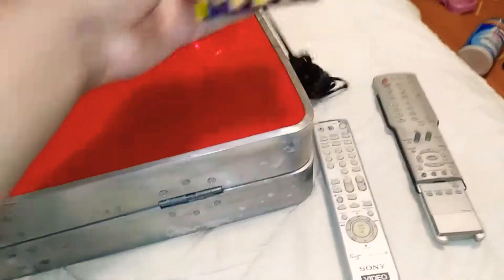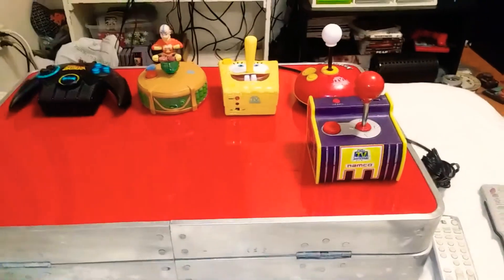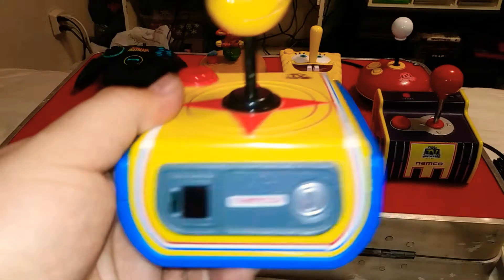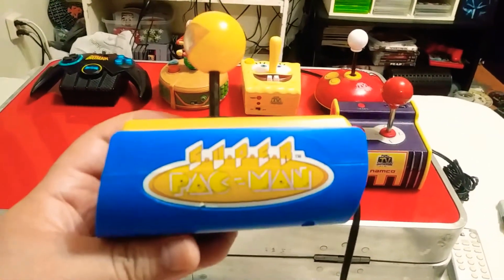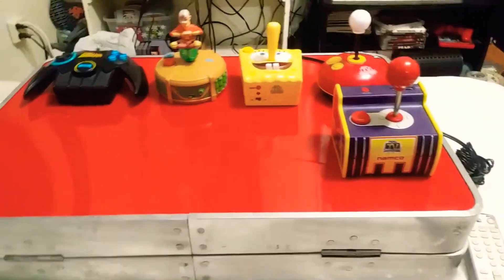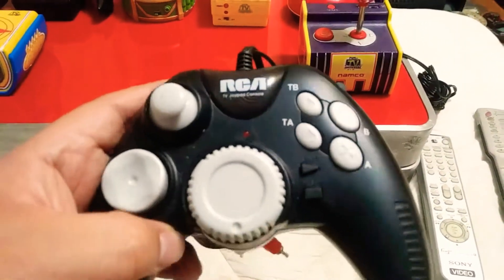Again, all like a dollar, two dollars. The weird thing is I cannot really find them too much anymore. I don't know, it's like a conspiracy - they're disappearing. This one's cool - okay there you go, Pac-Man, a lot of Pac-Mans on here. And this one is just weird, it's got like 100, 200 games, it's RCA.